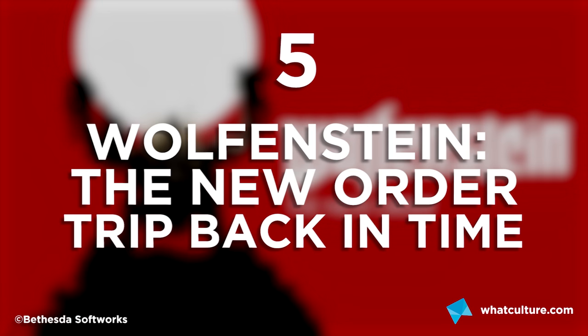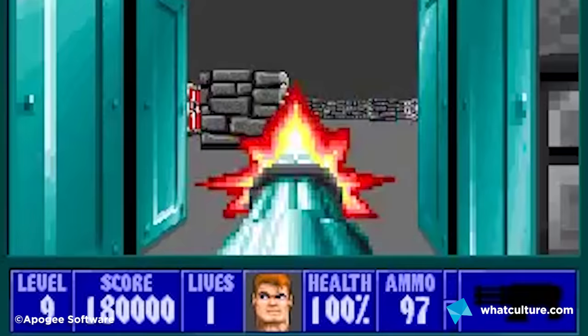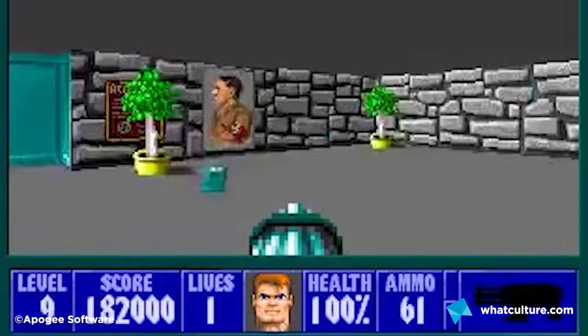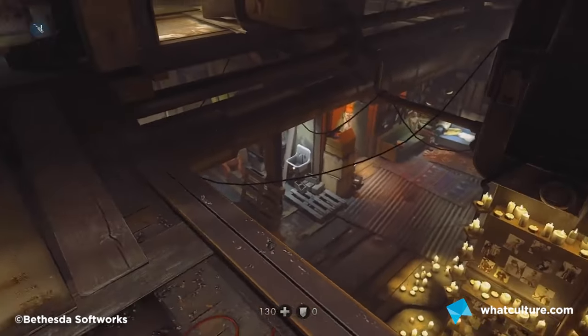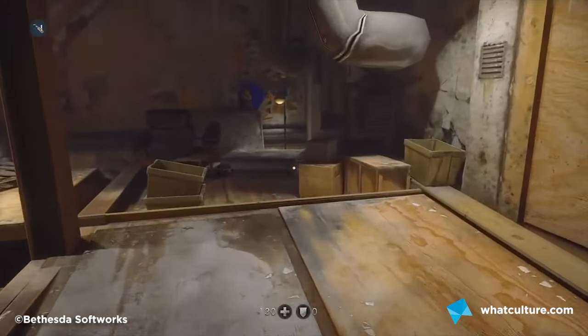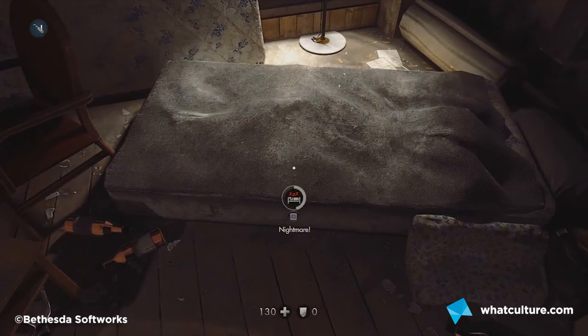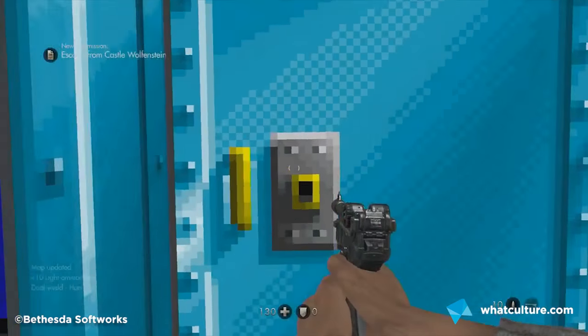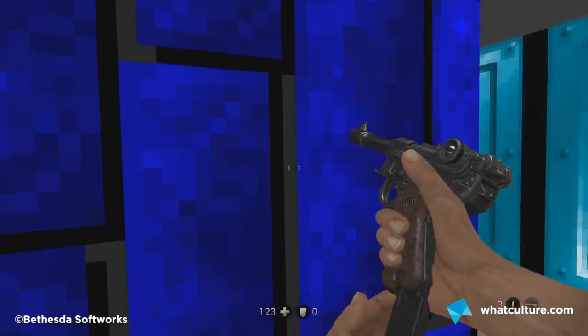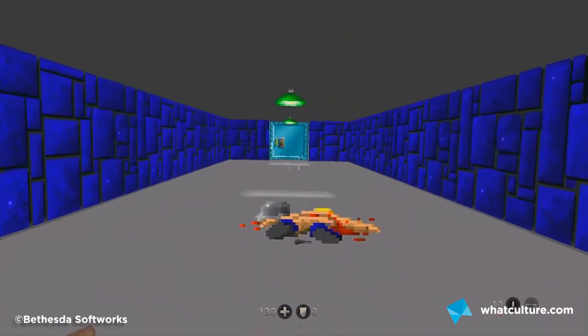Number 5: Wolfenstein The New Order's Trip Back in Time. Wolfenstein 3D pretty much kickstarted the age of modern first-person shooters back in the very early 90s, and in their 2014 entry, the new developer MachineGames paid homage to the original by transporting you back in time. To trigger the easter egg, you have to take a nap at a bed in the HQ. You keep your movement speed and animations from the new game, but everything else is a nostalgic trip to retro town — a brilliant way to remind gamers how far this series has come.